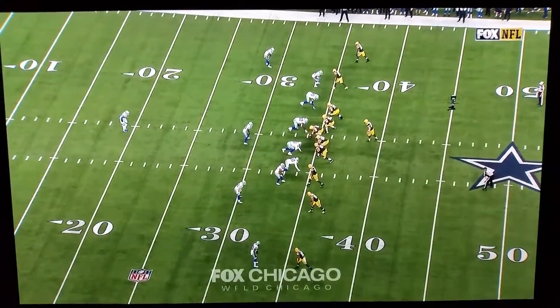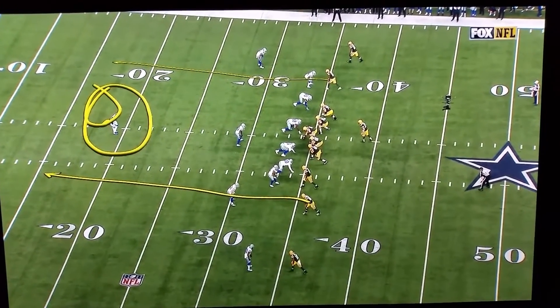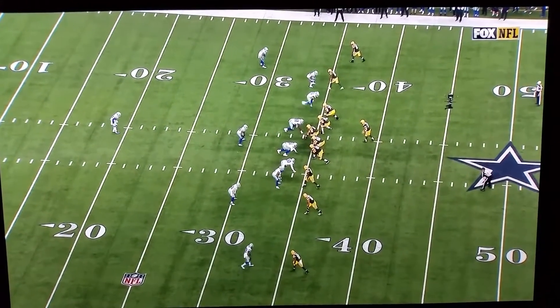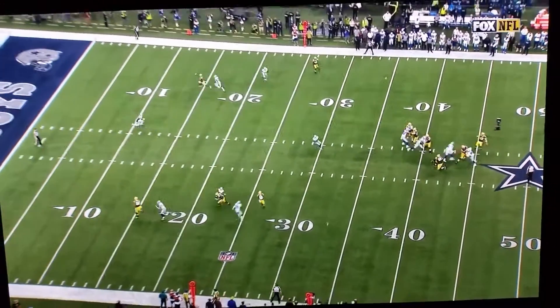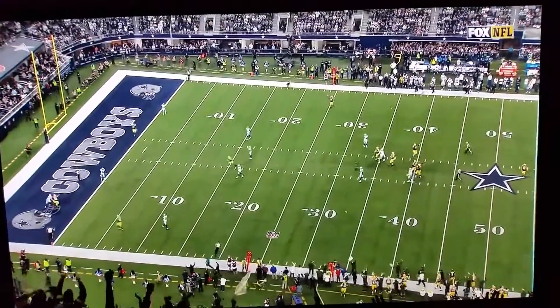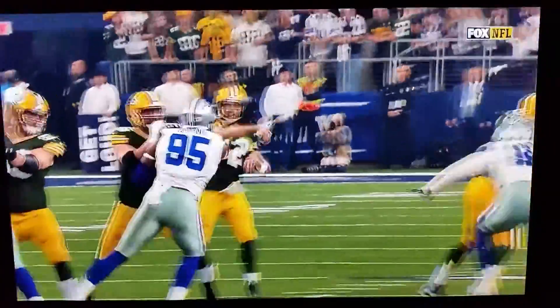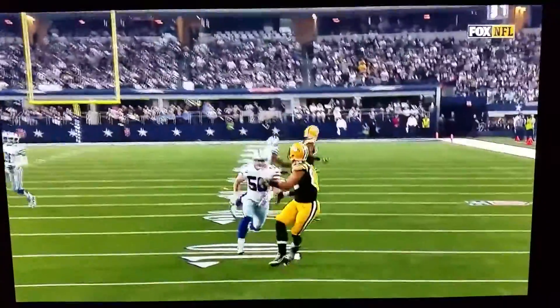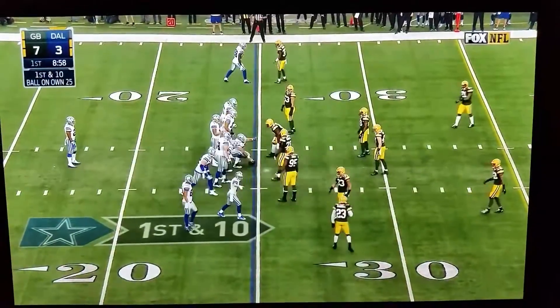You're going to see verticals here with Devontae Adams and then Richard Rodgers. Aaron Rodgers is working off of Barry Church and he's going to move and work towards Devontae Adams. Aaron Rodgers is able to get Barry Church cheating in that direction because of the look he gives to Devontae Adams. Once he gets him to move, he knows he's got one-on-one on the backside and they're able to take advantage of Richard Rodgers beating Sean Lee.